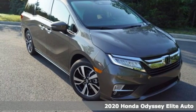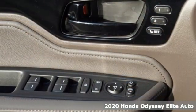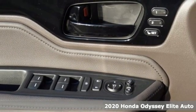Here's a new 2020 Honda Odyssey. From hood to hatch, it offers all the comforts and conveniences you could want.